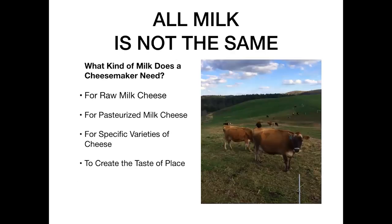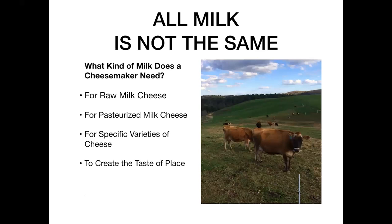All milk is not the same as viewed by a cheesemaker. We're not thinking of milk as fluid milk — we're thinking of the kind of milk we specifically need to make the cheese we intend to make. In Australia you're not able to make raw milk cheese, so you have to pasteurize your milk. However, there is definitely a criteria around choosing milk for making specific varieties of cheese, and that may involve the composition of the milk or the feed program on the farm.